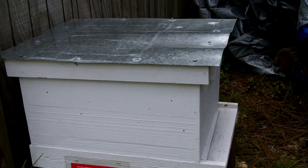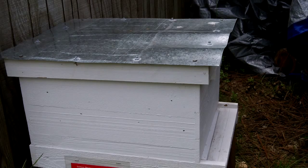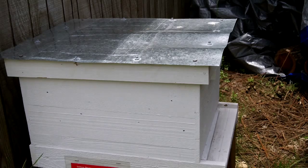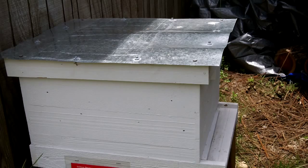Hey y'all, Toad here. It's been about three weeks since the last time I did a hive inspection, and I'm just not seeing a lot of activity. It's about noontime and you would think there would be bees coming in and out, but we're gonna open things up and take a peek inside and see what's going on.